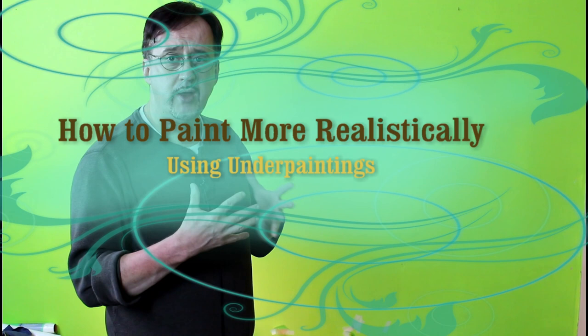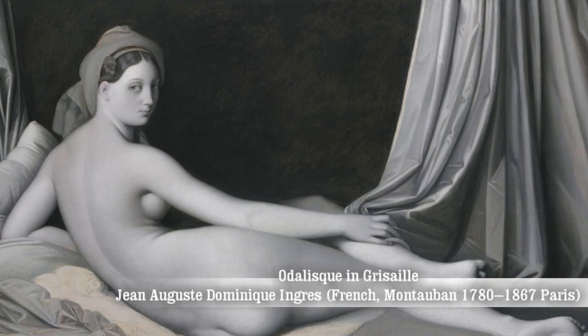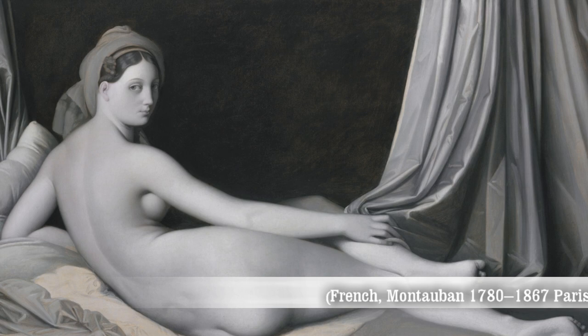Like anything else, structure is so important, especially when you are going in with color on a painting. So let's go ahead and address this and I'll show you why an underpainting is crucial when working with color in a portrait or figure painting.